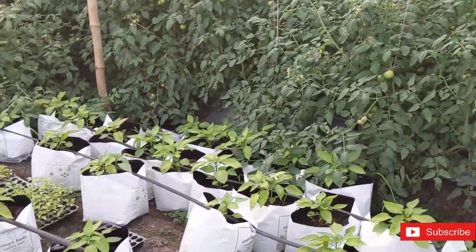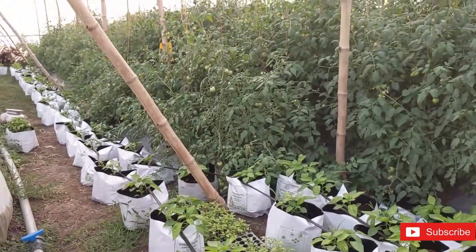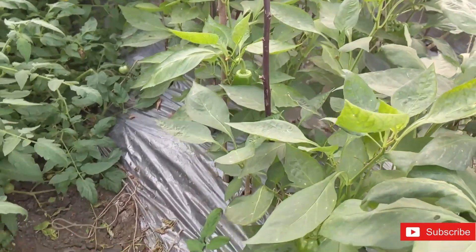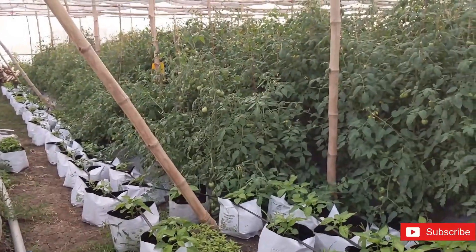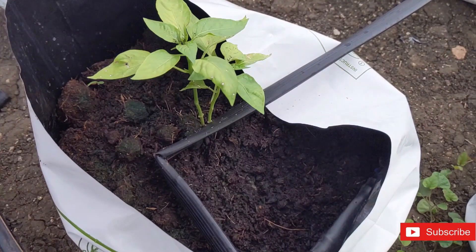Currently, this poly house contains tomato, red, yellow, and green capsicum plants. These plastic bags contain coco peat, which provides essential nutrients for the growth of capsicum.